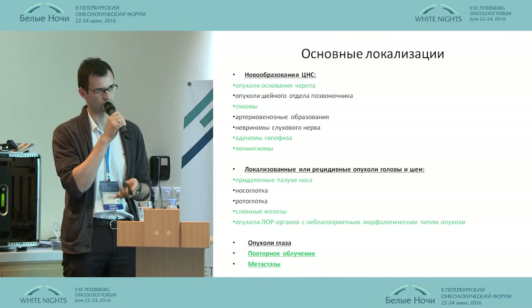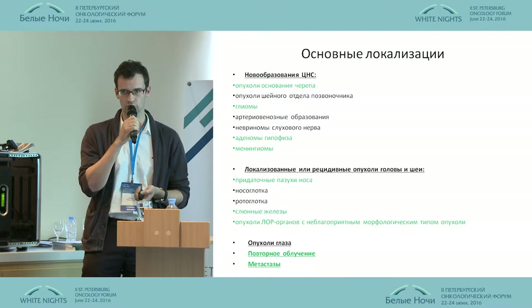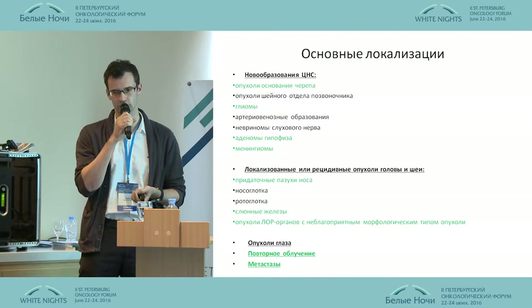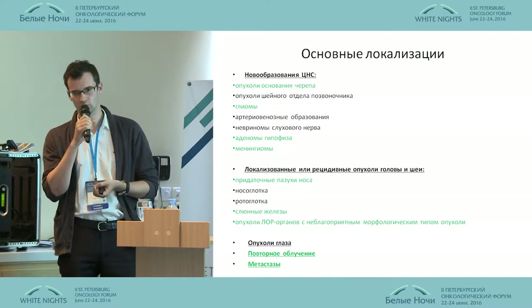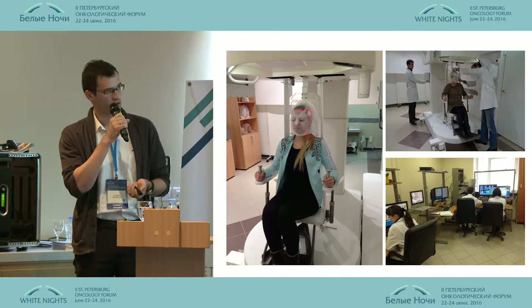We have treated or are treating around 35 patients. We have been very careful about treating them. Our first patients were in boost mode — we partially used linear accelerators, with only five to ten fractions on Prometheus. Having confirmed the absence of any acute toxicity, we moved to radical courses, and now we are using traditional and hypofractionation modes.